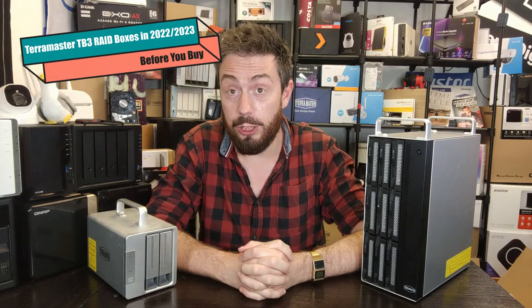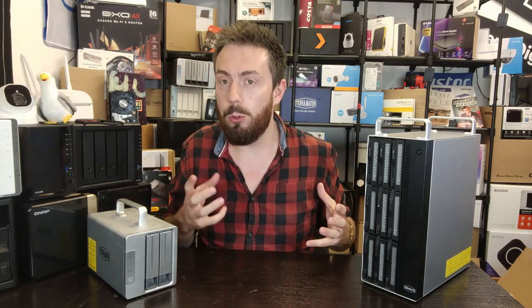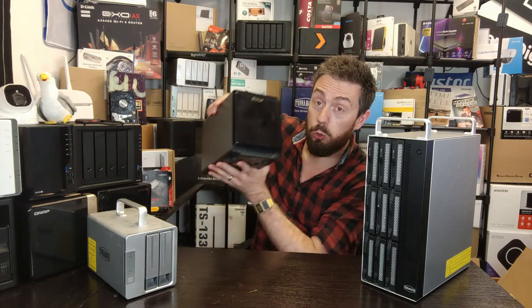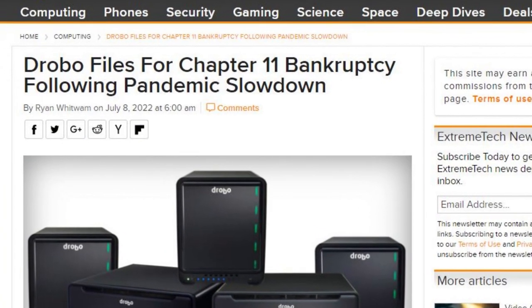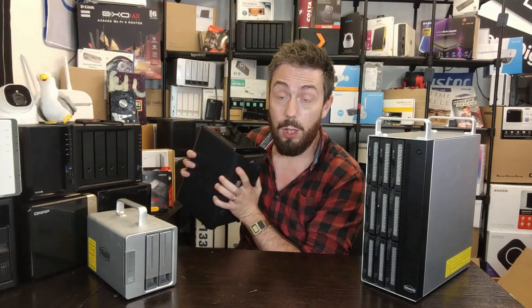Hello and welcome back. Today I want to talk about the subject of RAID-enabled Thunderbolt 3 enclosures from TerraMaster. They're a brand I've talked about on the channel quite a lot. I'm trying to go to some extra lengths to cover Thunderbolt 3 RAID storage just a little bit more in the next month or so, because since the toppling of the king that was Drobo in the world of Thunderbolt 3 RAID storage, there have been a number of different contenders to the throne.